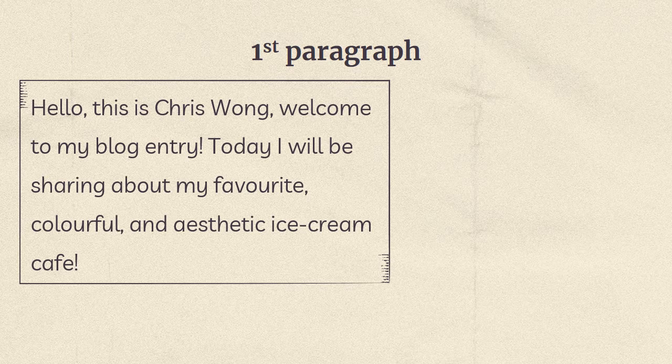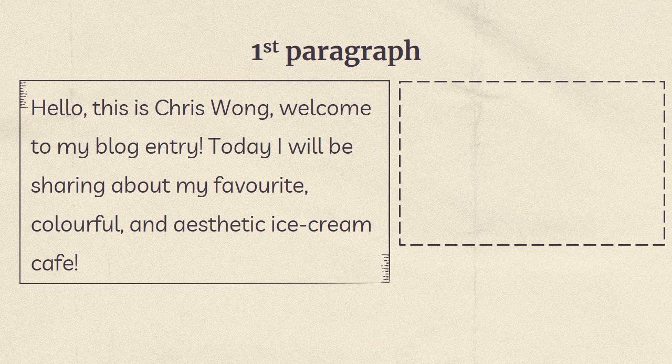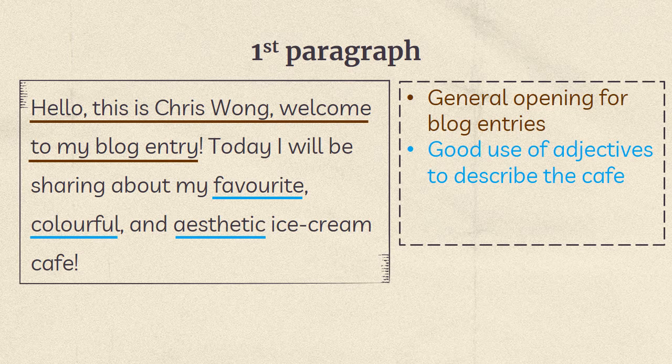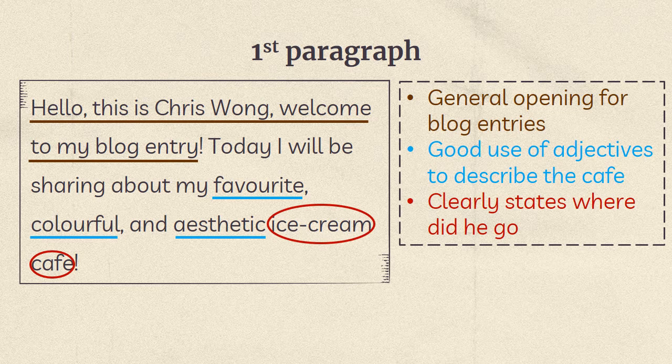Now we are going to study the writing together. First paragraph: 'Hello, this is Chris Wong. Welcome to my blog entry. Today, I will be sharing about my favorite colorful and aesthetic ice cream cafe.' This is a general opening for blog entries. 'Favorite,' 'colorful,' and 'aesthetic' are good uses of adjectives to describe the cafe, and the writer has clearly stated where he went.